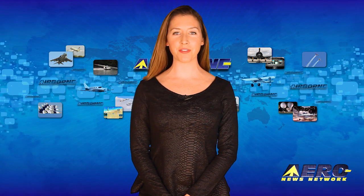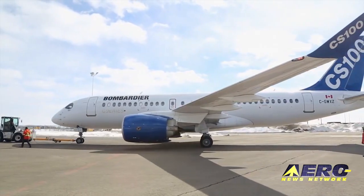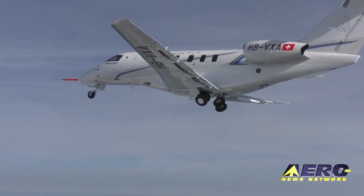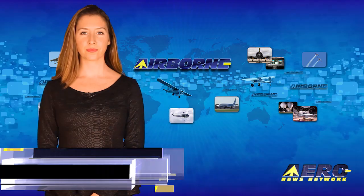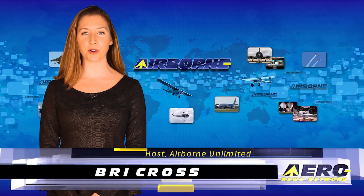Coming up on today's episode of Airborne Unlimited: Bombardier CS100 completes certification flight testing. The NextStand G90XT is certificated. The second PC-24 prototype makes its first flight. I'm Bree Cross, it's November 19th, 2015, and this is Airborne Unlimited.